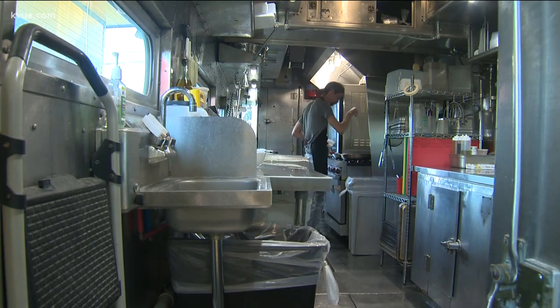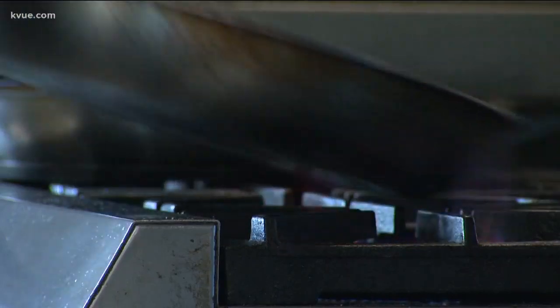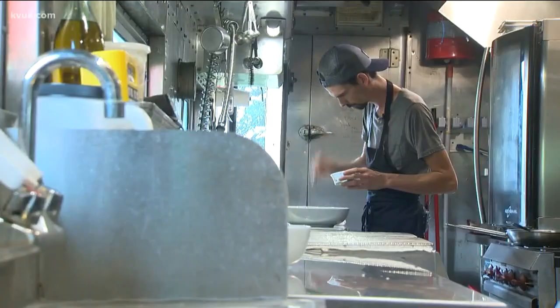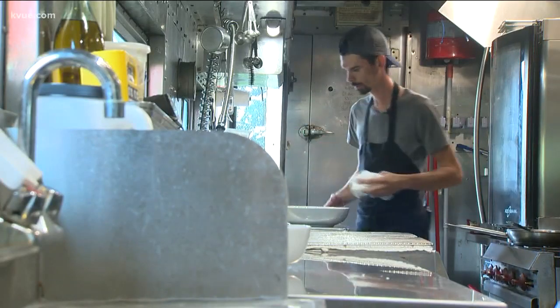Turns out the restaurant even has the original kitchen from when it was a dining car, though they modernized it a bit. Originally there was a steam-powered flat top back there. Everything was steam-heated — all the water, even a steam-powered grill. They had to switch out for electric because they're obviously not using coal anymore.